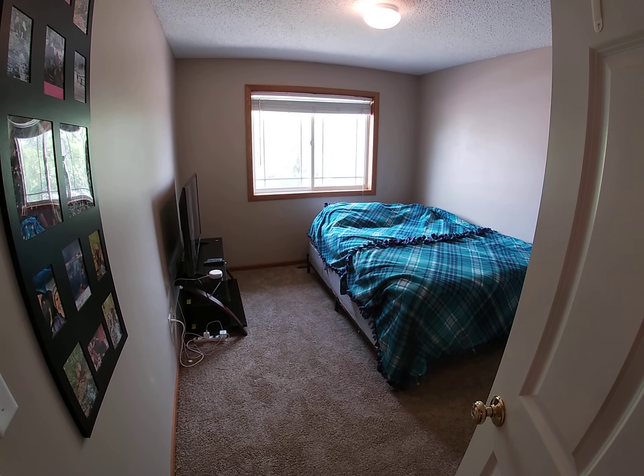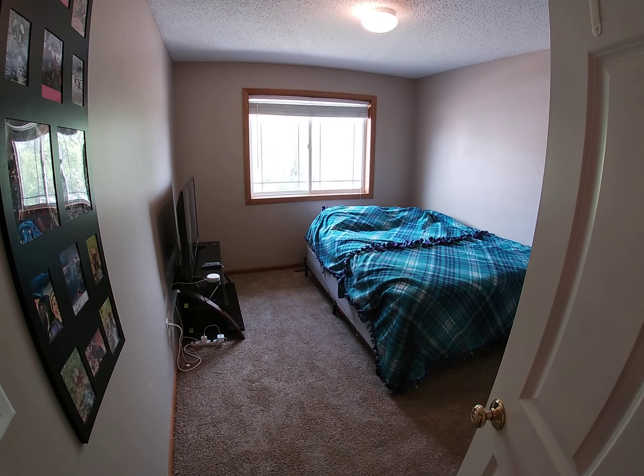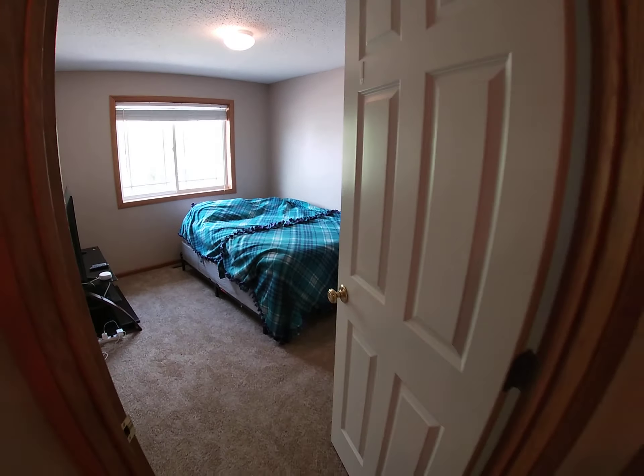Hope you find my video useful. Call or click for a showing. 507-838-0461. Thanks.